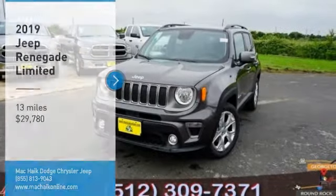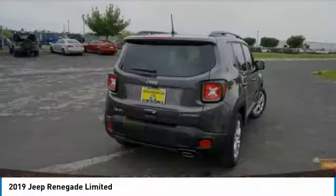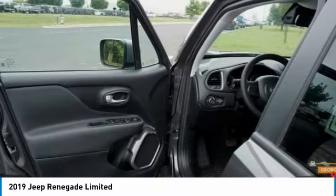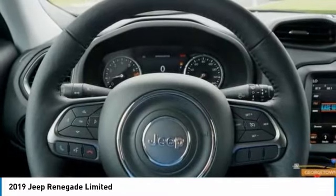Looking for the right vehicle? Check out the 2019 Jeep Renegade. The Jeep Renegade offers full-size capability built in a smaller SUV. It's an incredible combo of smart technology, cool colors, and innovative materials.